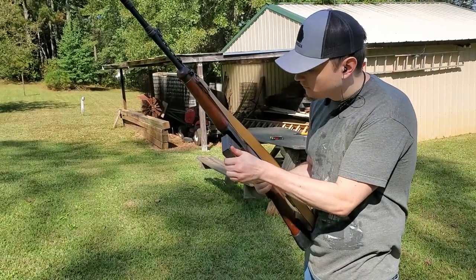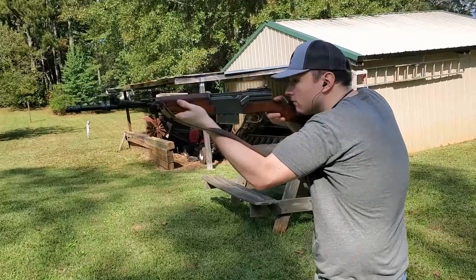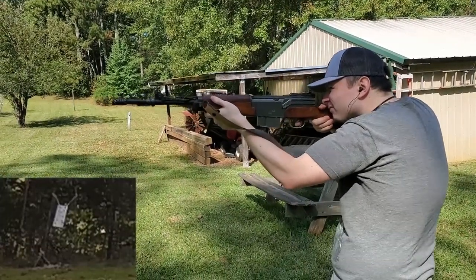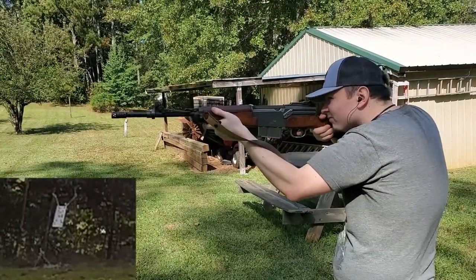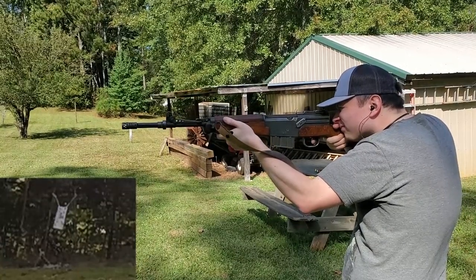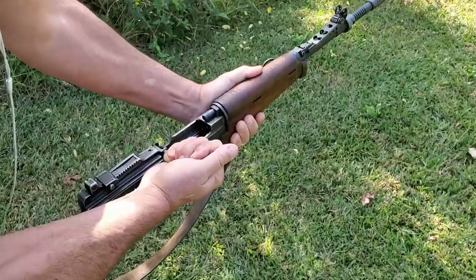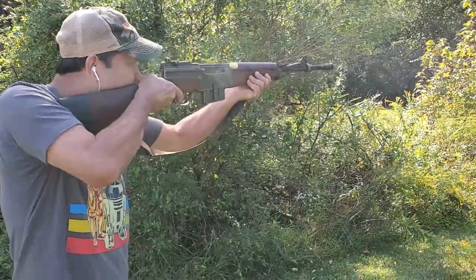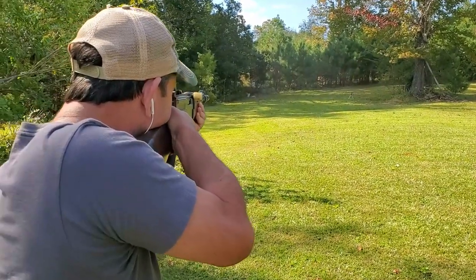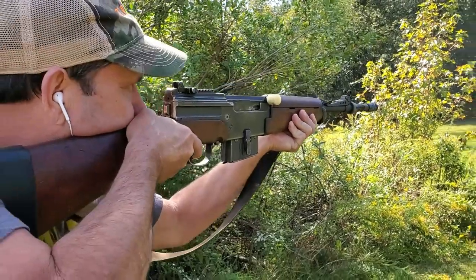The MAS 49/56 has pretty nice aperture sights — the rear aperture is a little bit small but gets the job done — and the ability to quickly load with 10-round magazines is always a bonus. It's one of the most underappreciated and affordable full military battle rifles you can buy right now. The original design actually started prior to WWII, was put on hold, and in 1956 they updated it to a more modern standard and added grenade-launching hardware. These rifles served in the French military until being replaced by the FAMAS.